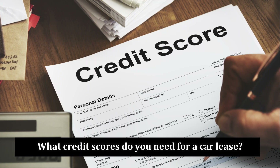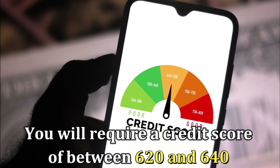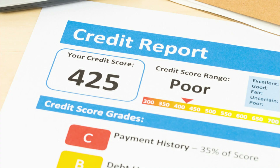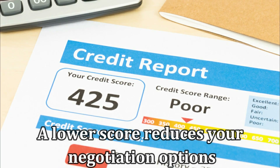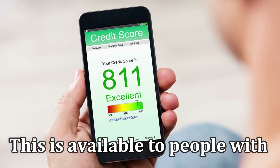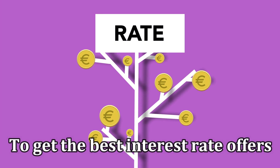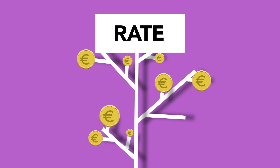What credit scores do you need for a car lease? In most instances, you'll require a credit score of between 620 and 640 if you want to qualify for a lease, but also be mindful that a lower score reduces your negotiation options. Super Prime: this is available to people with a credit score of 780 or higher. Qualifying in this category allows you to get the best interest rate offers, as you're considered a minimal risk.